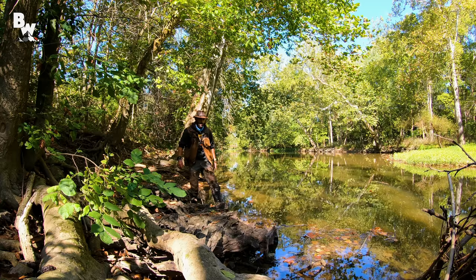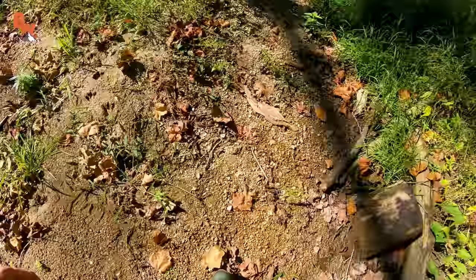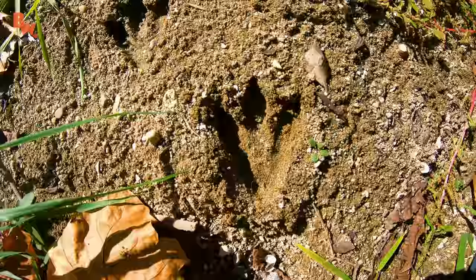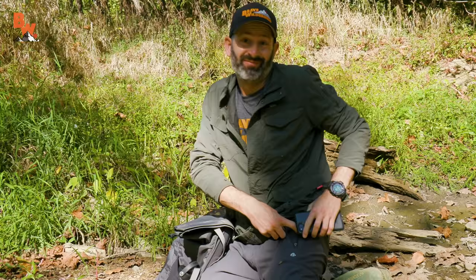Any body of water is going to be the best place to find animal tracks. What are these? I don't know what tracks these are. Hold on a second, here we go. I think I got something. I don't know what this is. These tracks are really intriguing. They look like dinosaur tracks, but of course, it's not possible — at least I don't think it's possible.